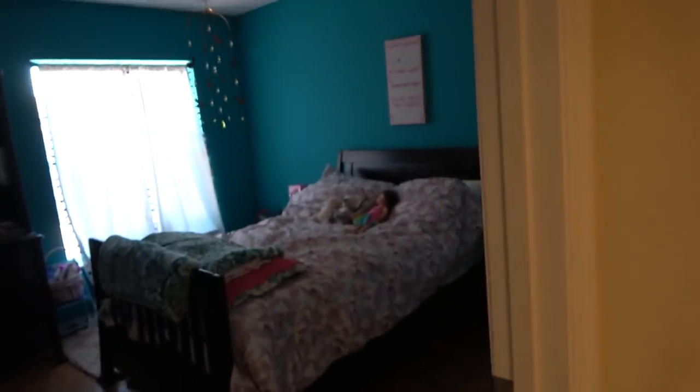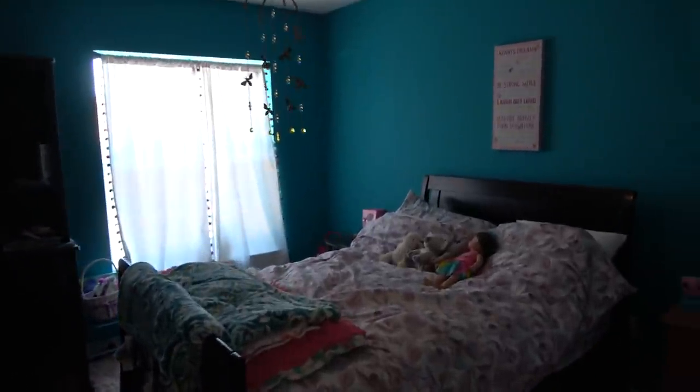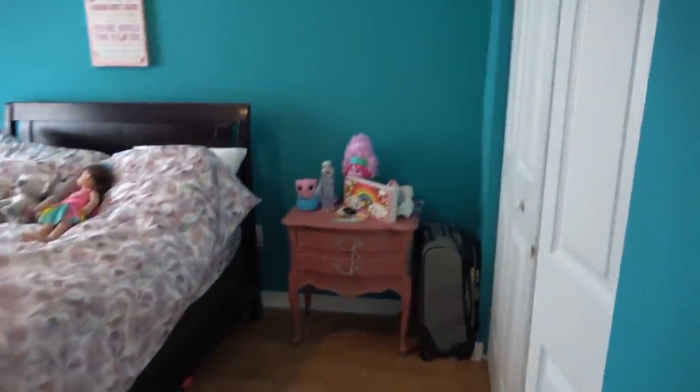This third bedroom has laminate floors and a closet. And this room has no closet, which is why it's classified as a den rather than a full bedroom.